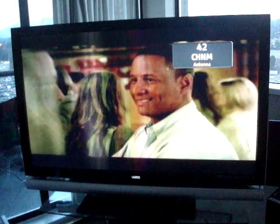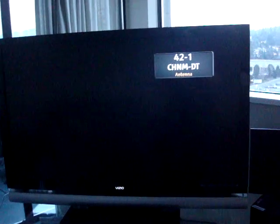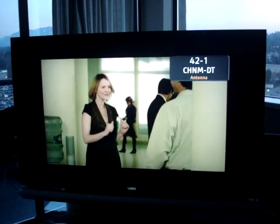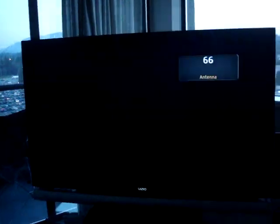I guess my remote control's gone dead. CHNM, which is Omni — here's Omni in digital. This is a 720p commercial, so it's not as pretty; you can see the bordering it's got around it. And then there's Joy TV, which is analog.